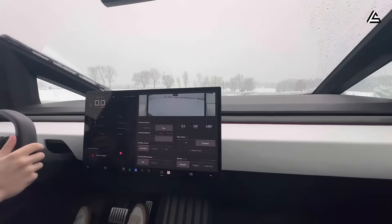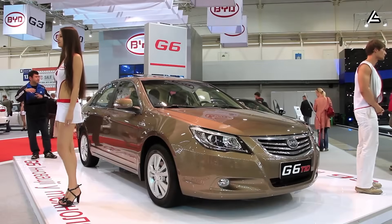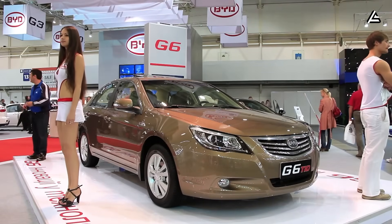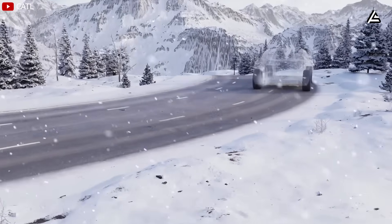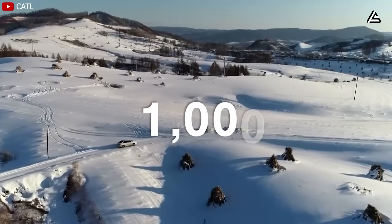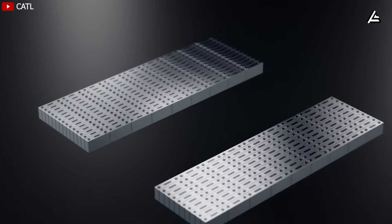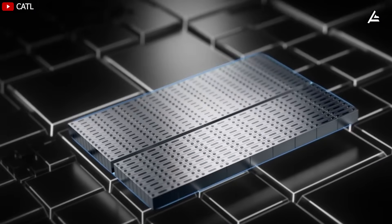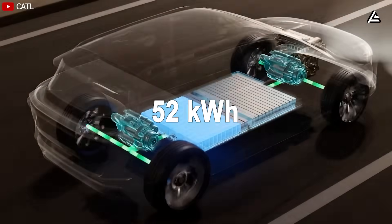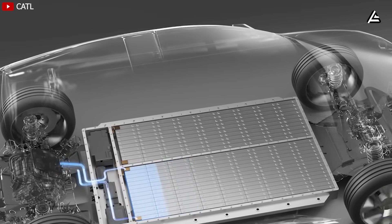Early estimates indicate a range loss of roughly 38 to 42 miles on a 250-mile baseline route at minus 10 degrees Celsius, which marks one of the best results recorded in the compact EV class. For comparison, similar-size LFP-based models from BYD and MG typically drop between 55 and 70 miles under the same conditions according to European WLTC winter cycles. This difference becomes even more critical considering that the Model 2's pack is expected to come in at around 48 to 52 kWh, meaning Tesla is extracting more real-world efficiency from a smaller reservoir of energy.